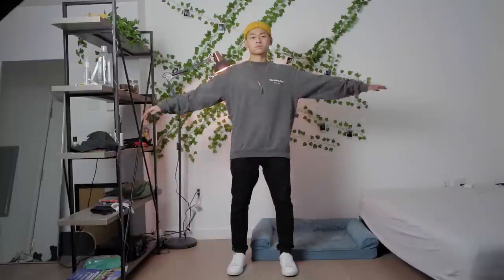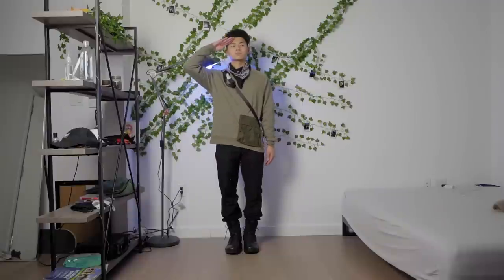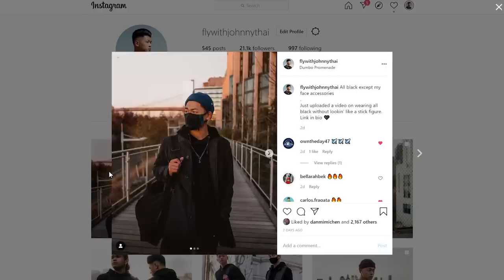And those are my typical crewneck outfits — nothing crazy. If you guys have any tips, leave a comment down below. Follow me on Instagram at FlyWithJohnnyTy, check out Days of September, and subscribe.